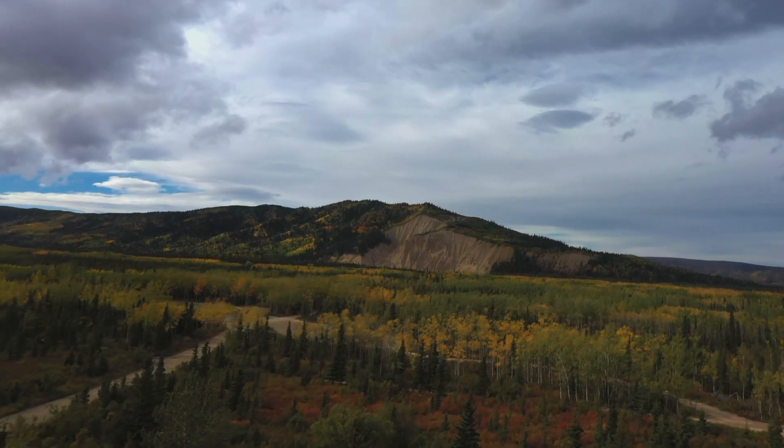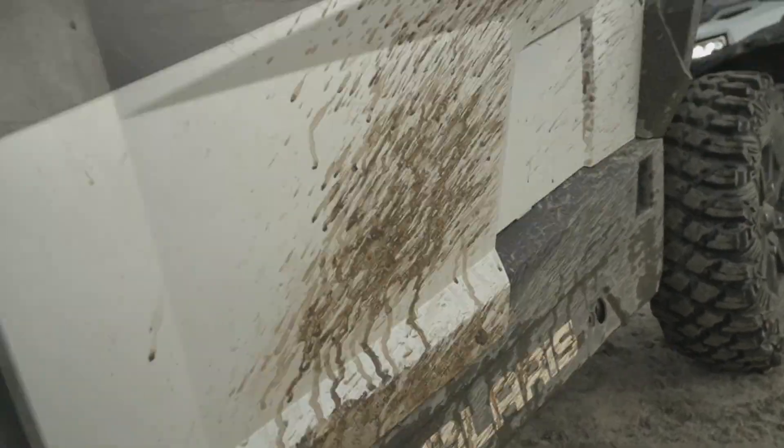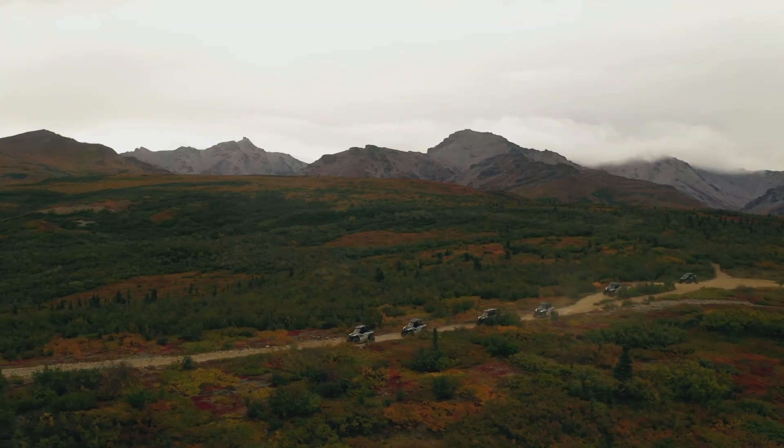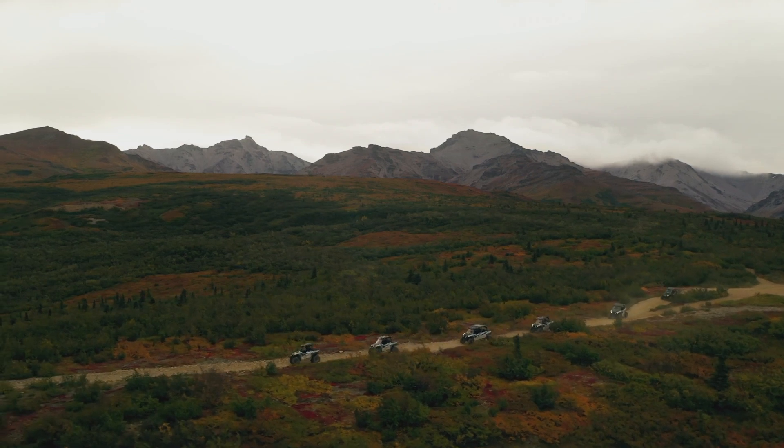Destination number one for us is going to be the Alaskan Railroad. You guys ready? I'm looking forward to it. Let's go. Epic destinations for sure.